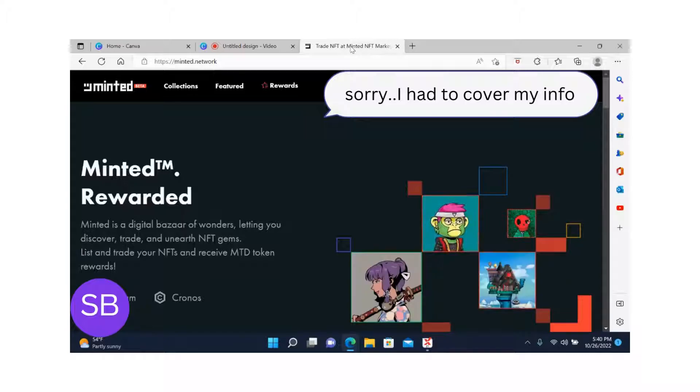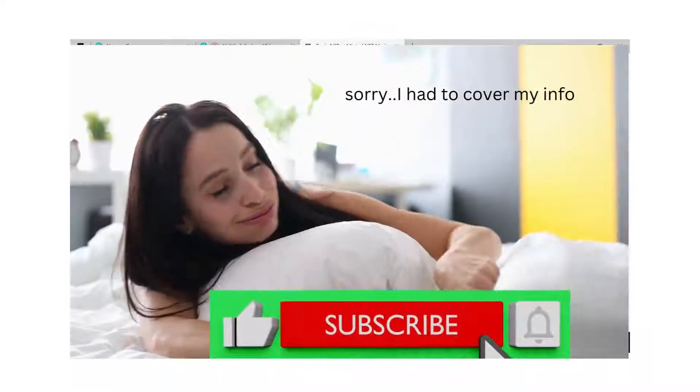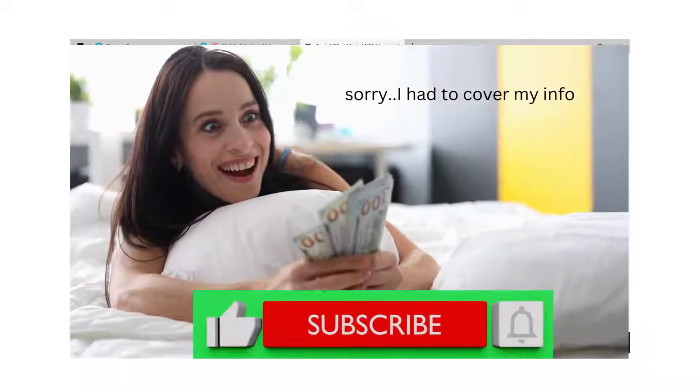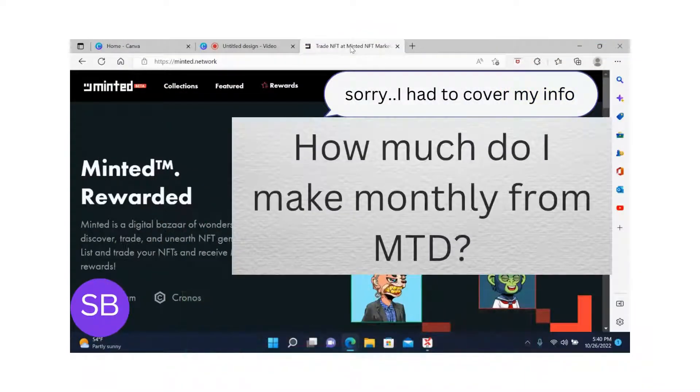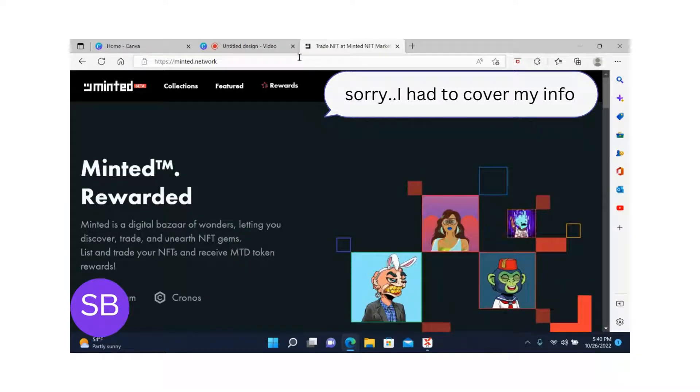There are many ways you can make a passive income in the cryptocurrency industry, but you have to learn and know what works better for you. I will make a video on the ways to make passive income in the cryptocurrency industry — subscribe so you won't miss it. Now let me show you my MTD rewards and explain them.